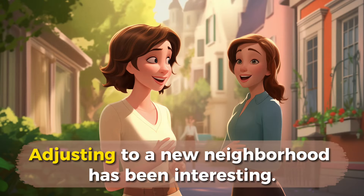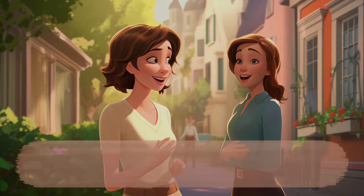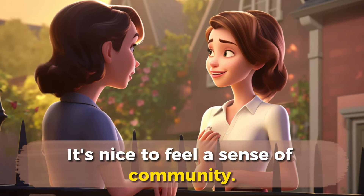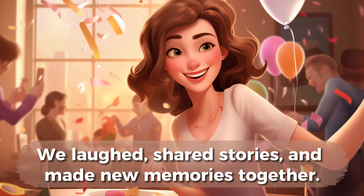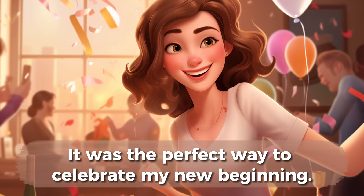Adjusting to a new neighborhood has been interesting. I've met friendly neighbors who welcomed me with smiles. We often chat over the fence or meet up for a cup of coffee. It's nice to feel a sense of community. One day, I invited my family over for a housewarming party. We laughed, shared stories, and made new memories together. It was the perfect way to celebrate my new beginning.